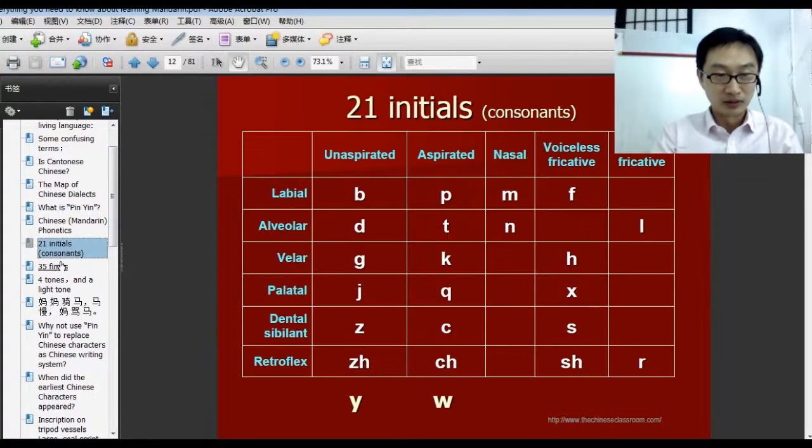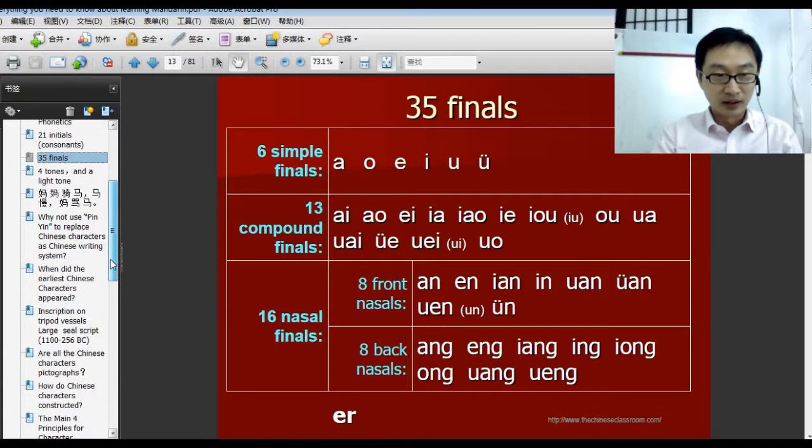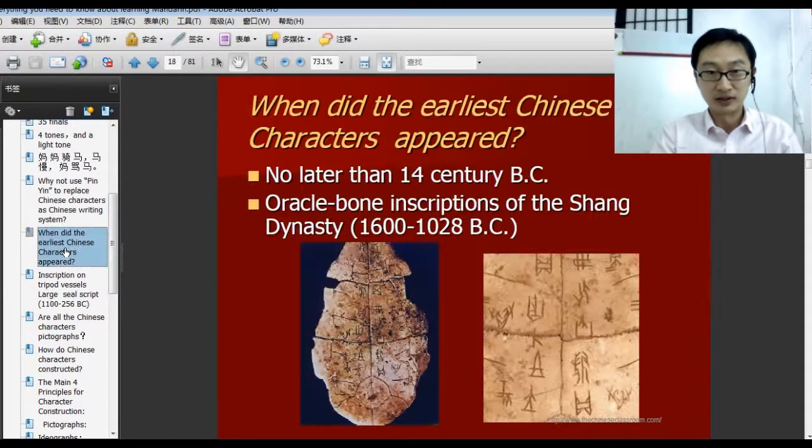There's also pinyin stuff — initials and finals. And you may be curious about Chinese culture and the Chinese character. So what does the oldest Chinese character look like? Here it is.